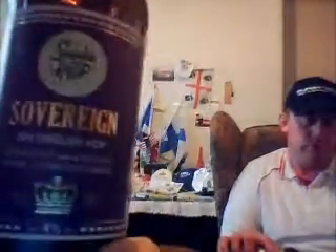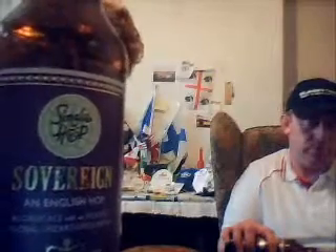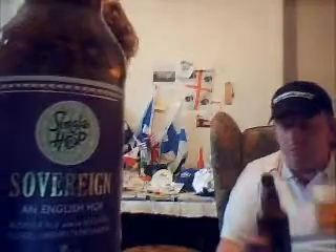When we were down in Tupperware we heard of the Marston's Single Hop range. Well, unluckily, we didn't get to try it on tap. I think there's about 60 or something like that. Basically, they've got every hop carrying them up into a beer, and each one's got their own little beer. This is the Single Hop one — the Sovereign.